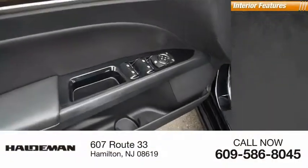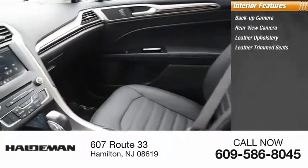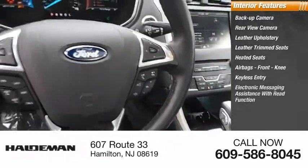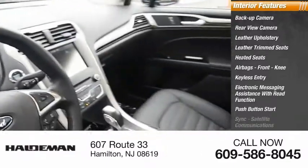Inside you'll find a backup camera, rear view camera, leather upholstery, leather trim seats, heated seats, airbags, front knee airbags, keyless entry, electronic messaging assistance with read function, push button start, sync, and satellite communications.